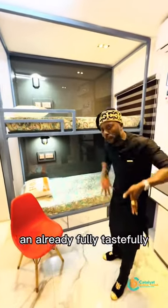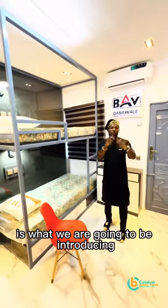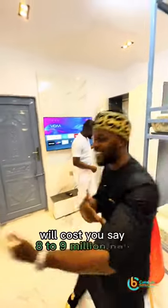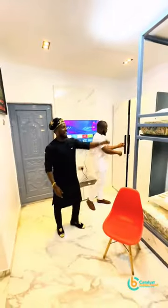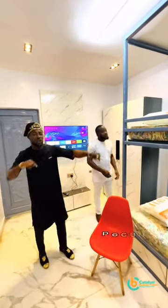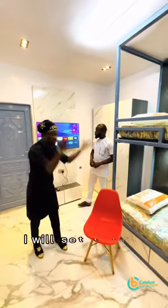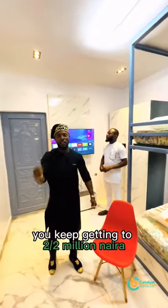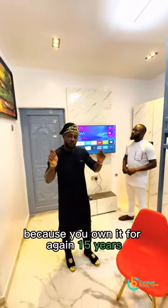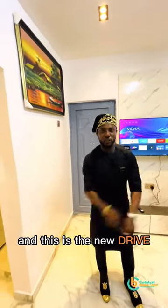This fully furnished studio apartment and mini flat is what we are going to be introducing on Project La Casa. To set something like this up will cost you $8 to $9 million, and your return annually is $2 million — and it can go up, because you are going to own it for 15 years.